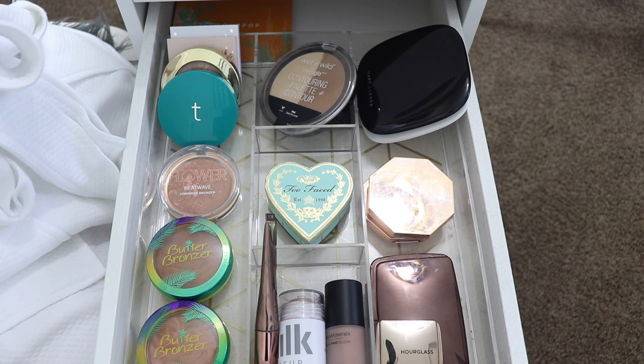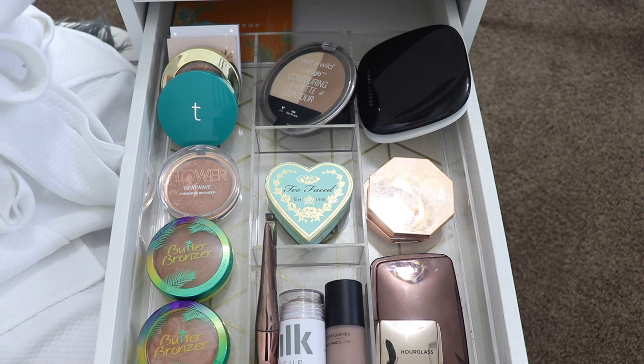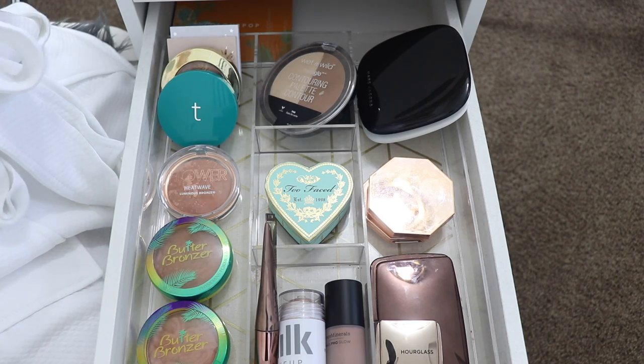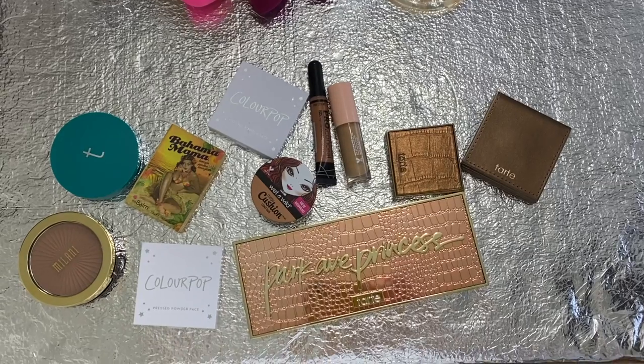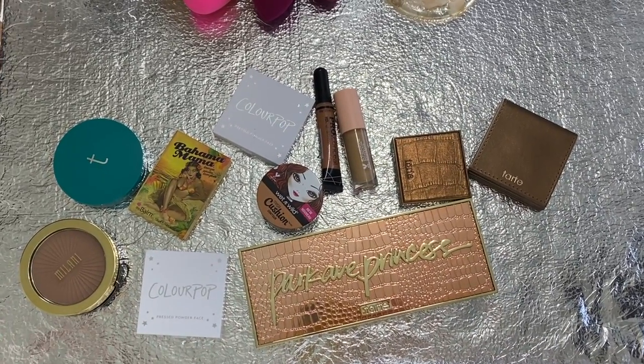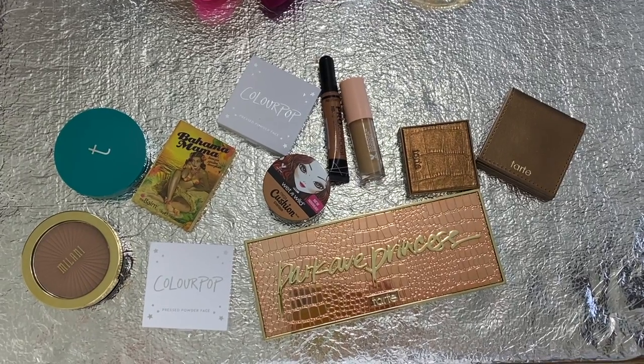Alright, and that's it — we are all decluttered in my bronzer drawer. It looks a little bit more cleaned up. I got rid of actually more than I thought I was going to, which is cool. Here is everything I'm decluttering — way more than I thought. That's it for today's decluttering video. The next one is going to be blushes and highlights, and that's probably going to be a long video because the drawer is so messy. Let me give you a little sneak peek.